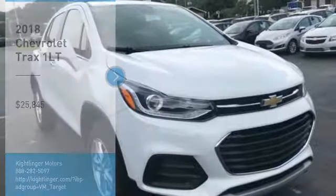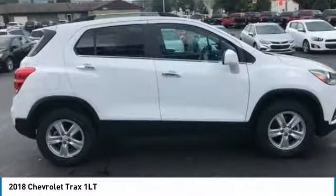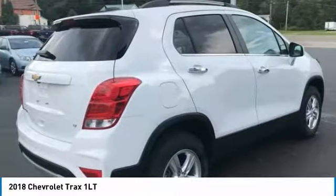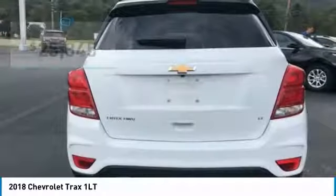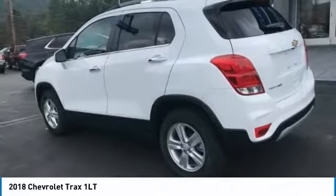Stop by and take a look at the 2018 Chevrolet Trax. The Trax is tiny on the outside, but remarkably spacious within. It comes with clean and modern interiors and is priced below $30,000. Here are some of this vehicle's great options.